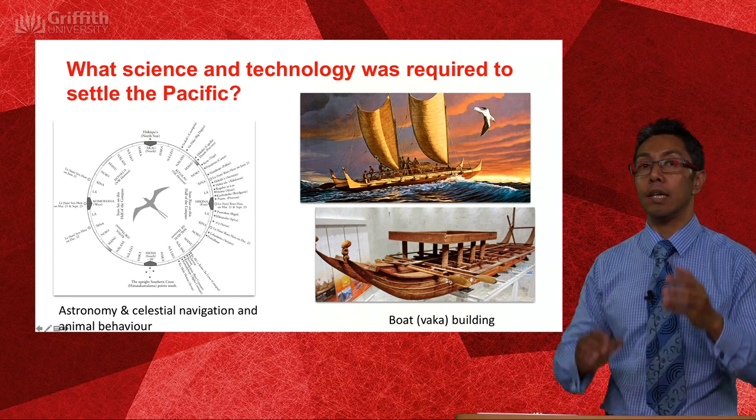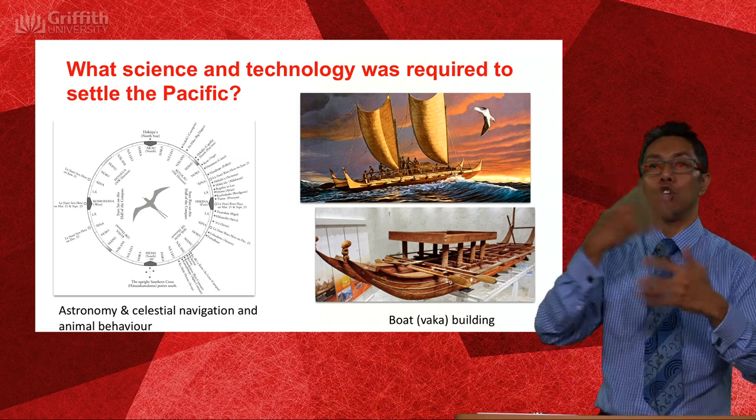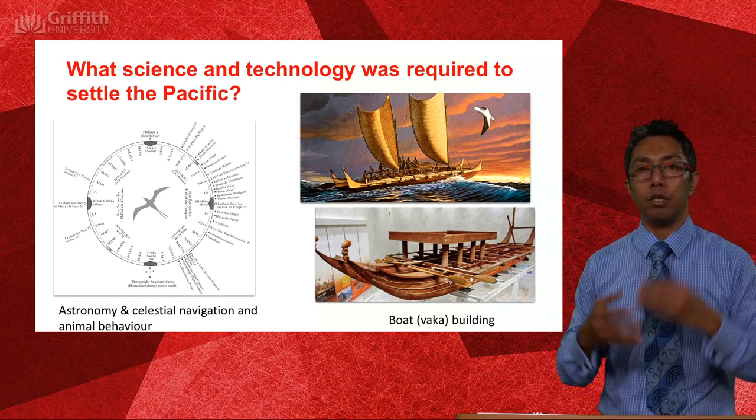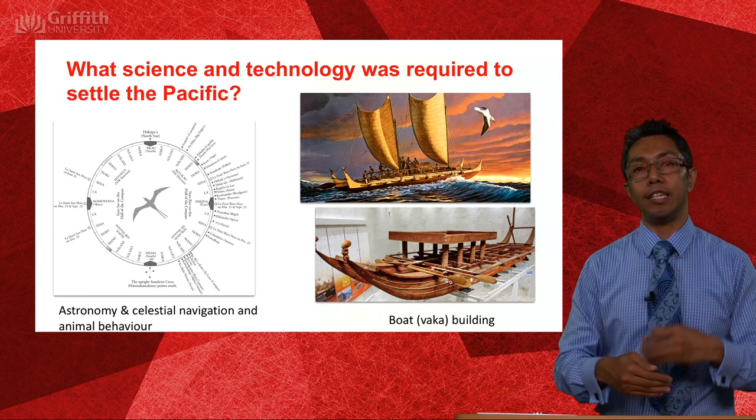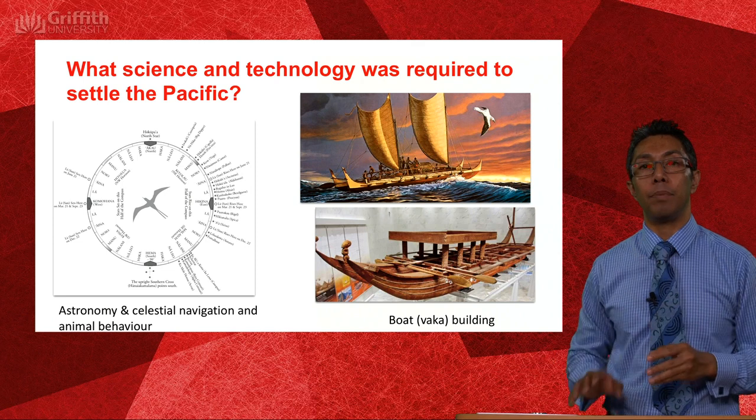Boat building is quite an intricate craft — you can't just knock up a boat. You need to be trained over years and master all kinds of techniques to be able to build these vessels.